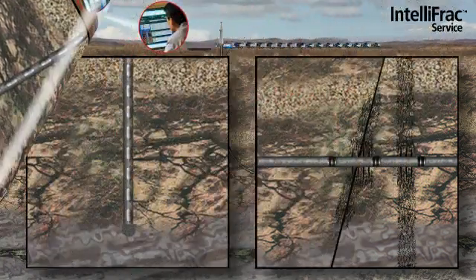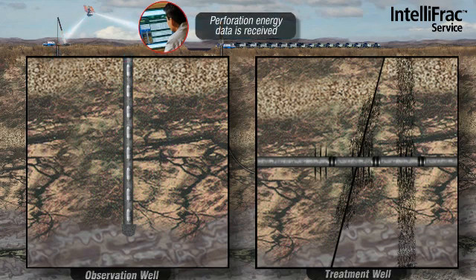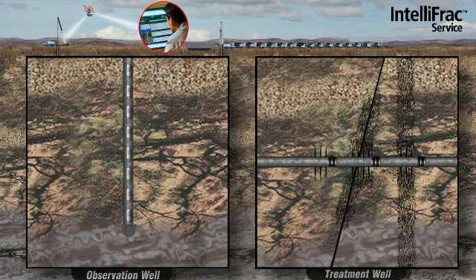As fracturing is taking place, our on-site geophysicists receive the raw data input from the geophone array and process in real-time. This provides the essential information to the operator as to where the fracture is propagating in overall length, height, and azimuth.